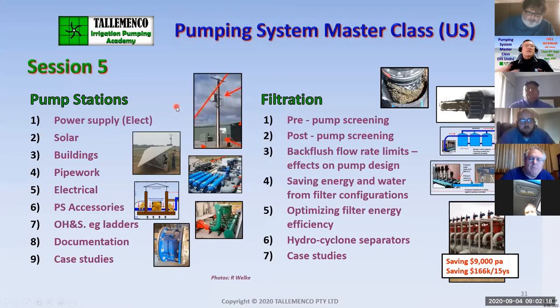Then we look at pump stations — a whole range of things like power supplies, solar, the buildings, buoyancy, pipe work, electrical, occupancy and health and safety, particularly ladders and documentation.